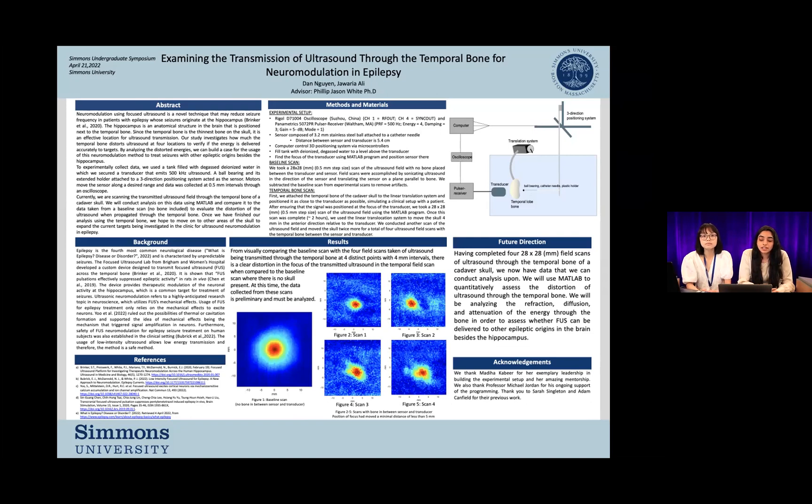Outside of the tank, one of our contributors created a 3D positioning system that is controlled using a MATLAB program. This positioning system allows us to accurately move around the sensor, which was created by attaching a 3.2 millimeter steel ball to a catheter needle, and it's positioned 5.4 centimeters away from the transducer. The final step of the experimental setup is to ensure that the sensor is positioned at the focus of the transducer, which we found by running a few scans on a MATLAB program.